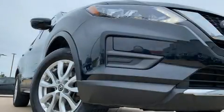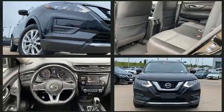Get excited about the 2017 Nissan Rogue. With less than 30,000 miles on the odometer, this four-door sport utility vehicle prioritizes comfort, safety, and convenience.